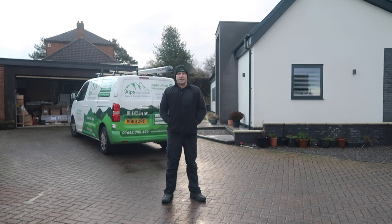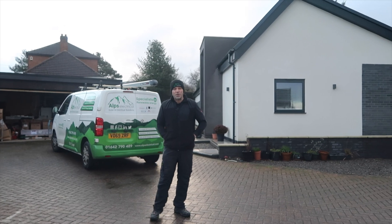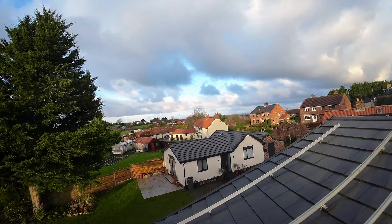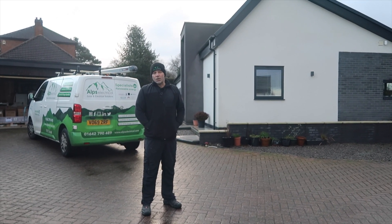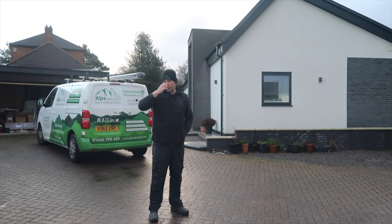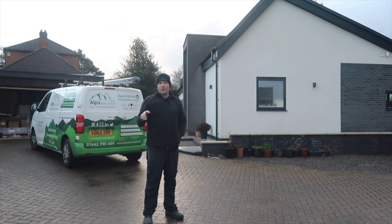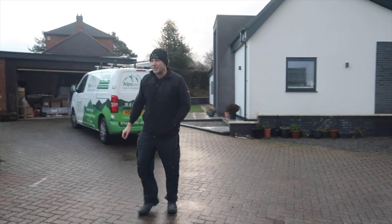Good morning — this is day two of the solar install. It's only about half past nine and we've just finished the rails on the roof, which all look fantastic. We're ready to go with the optimizers and panels. I'd been worried about the delivery — it said between 8 and 6 and I thought they'd come at five. I was also worried about how the lorry would get in. But at 8am the driver rang me: he was already here.